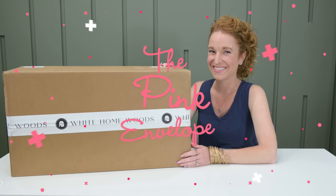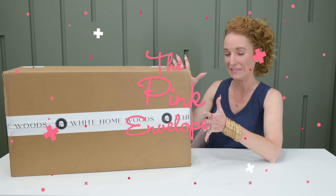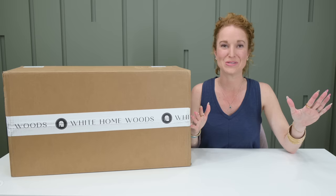Hey y'all, welcome back to the Pink Envelope. Our first official summer theme box is in the house. White Homewoods Summer 2023 is here.